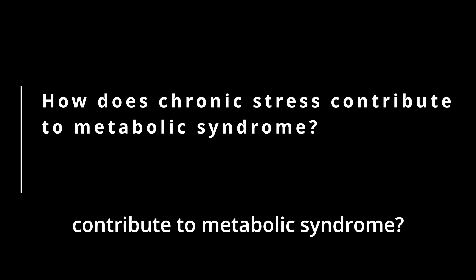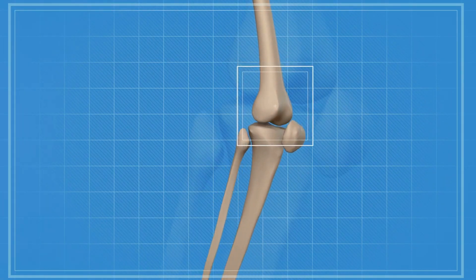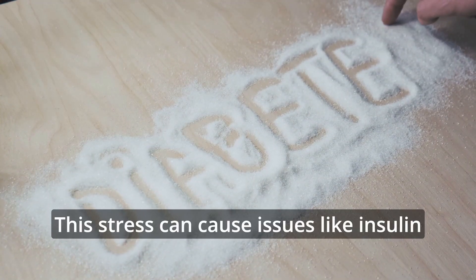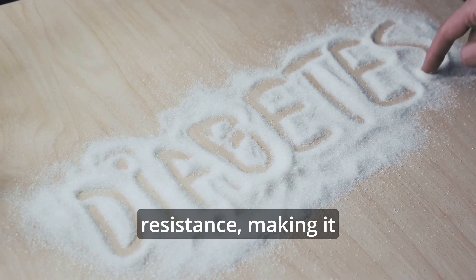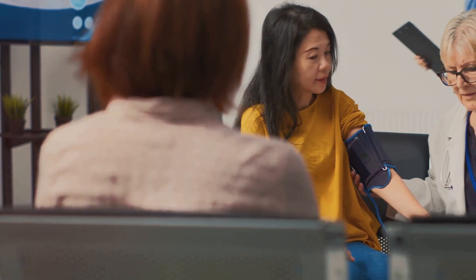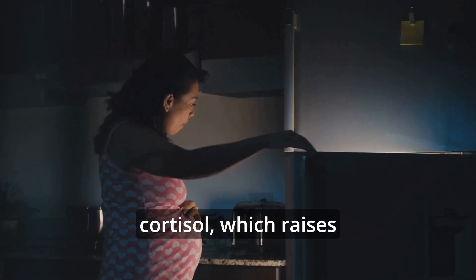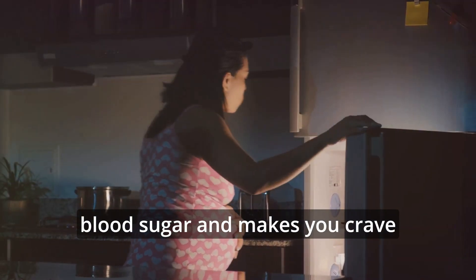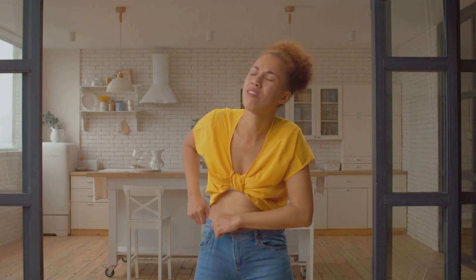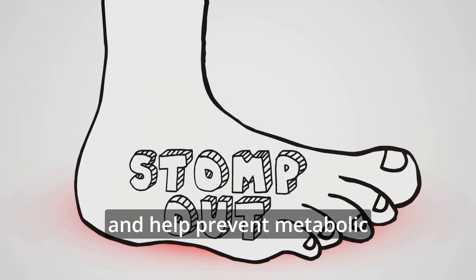How does chronic stress contribute to metabolic syndrome? Chronic stress can really affect your body. It triggers systems in your brain that disrupt how your body handles energy. This stress can cause issues like insulin resistance, making it hard for your body to use sugar properly. It can also lead to high blood pressure and increase bad cholesterol levels. Stress makes your body produce more cortisol, which raises blood sugar and makes you crave unhealthy foods. It can also cause fat to build up around your organs. Managing stress is important to help prevent metabolic syndrome.